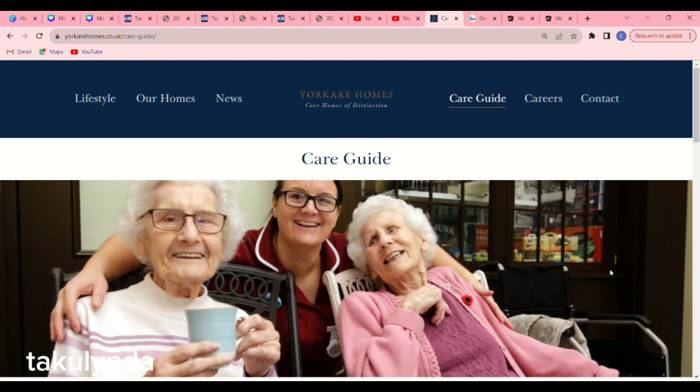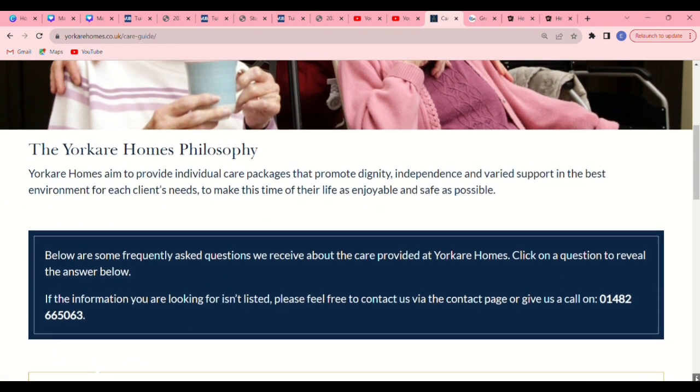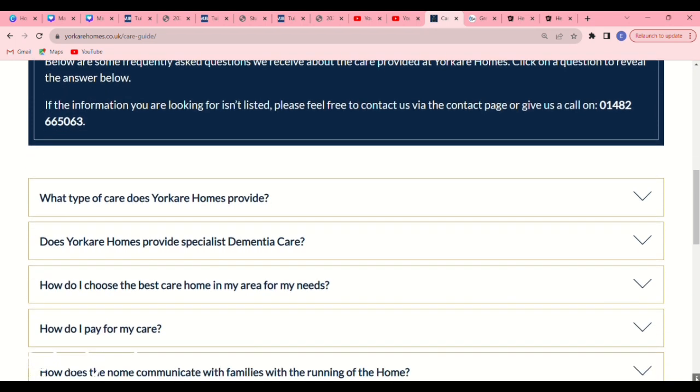When you go to your browser, just type yourcarhomes.care.co.uk and this page will pop up. These care homes have just been added to the sponsorship list. What you have to do is very simple — just scroll down so that you read everything about them.